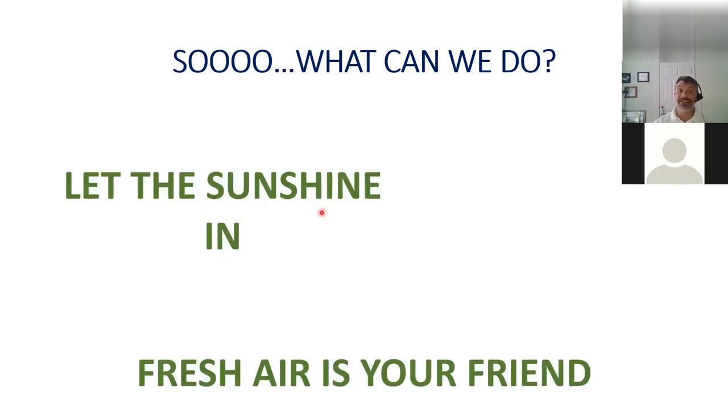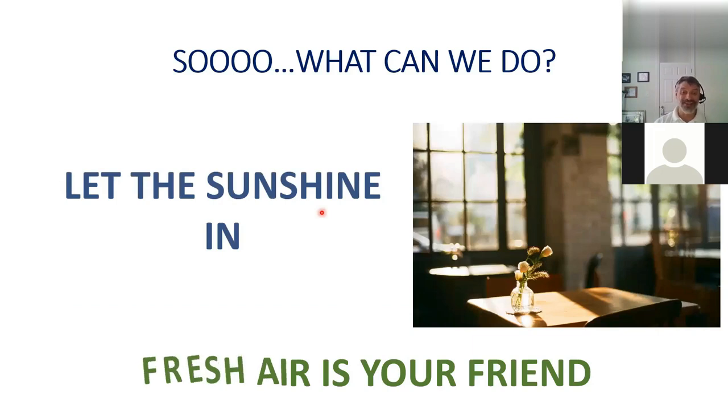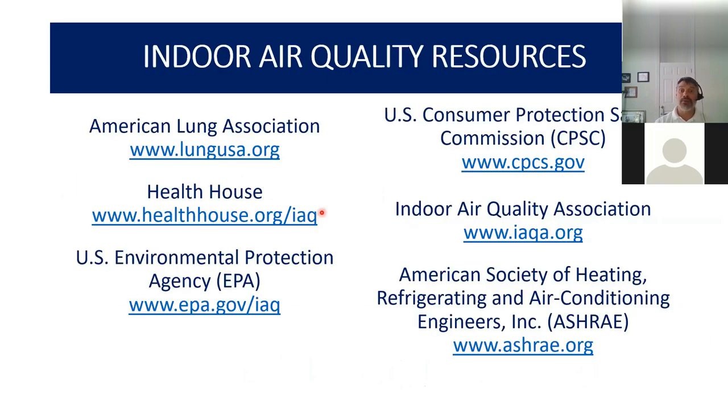Let the sunshine in and keep fresh air flowing — open windows whenever possible to help reduce and improve indoor air quality. Here are some really good resources: the American Lung Association, healthhouse.org which provides a lot of resources especially for furniture and furnishings, the EPA which has a lot of good information about indoor air quality, the Consumer Product Safety Commission, and the Indoor Air Quality Association — which I am a member of — all have really good resources on their websites.